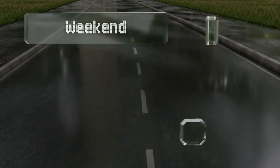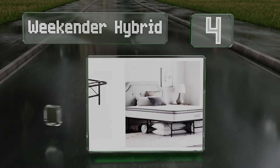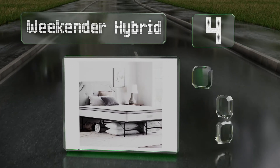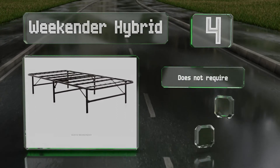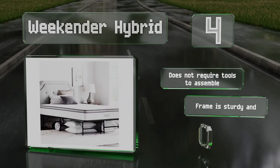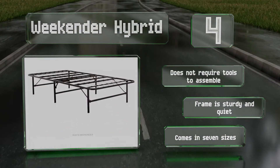At number four, the individually encased coils of the Weekender Hybrid help isolate motion to protect bedfellows from the tossing and turning of restless partners, while also helping to minimize the discomfort of pressure points on the body. It doesn't require any tools to assemble, and the frame is sturdy and quiet. It comes in seven sizes.